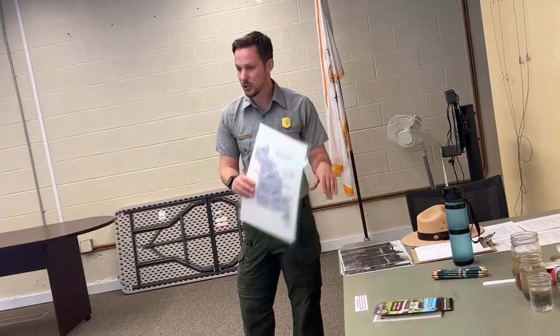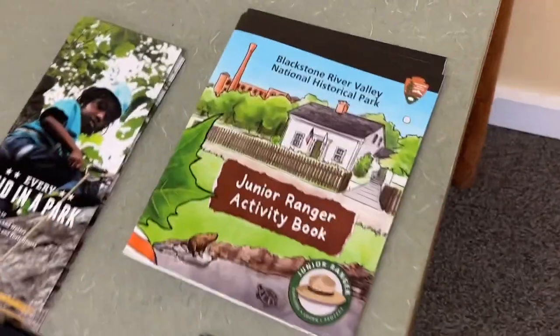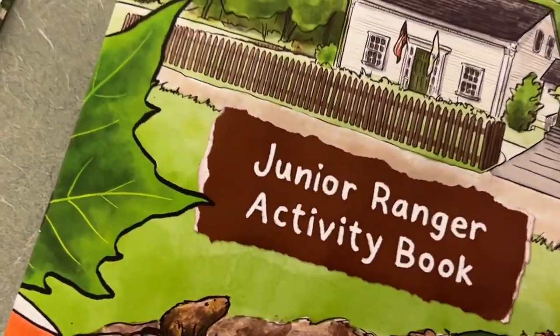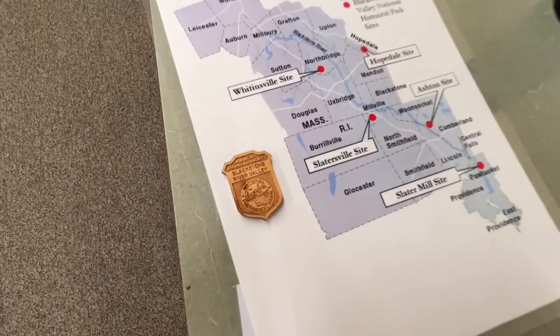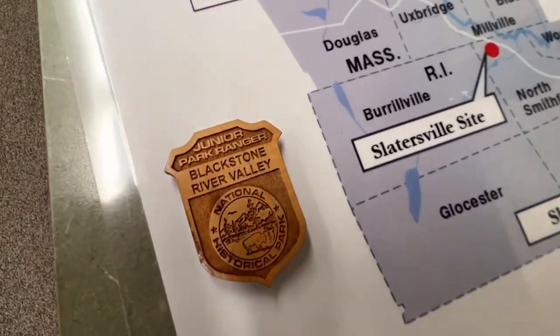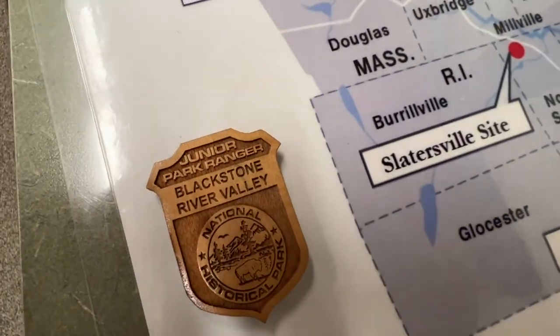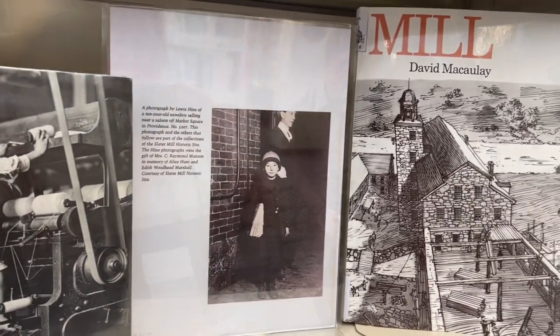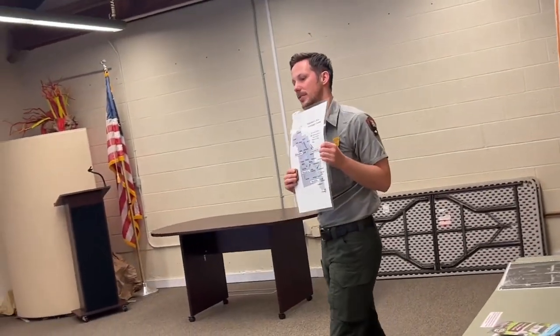At all of these parks you can do a junior ranger book — that one is for the Kelly house down in Lincoln. Every park has one, and when you complete it you get a little badge of your own. Every park also has a little stamp that you can mark while you're there.